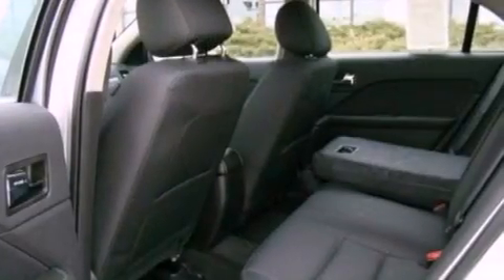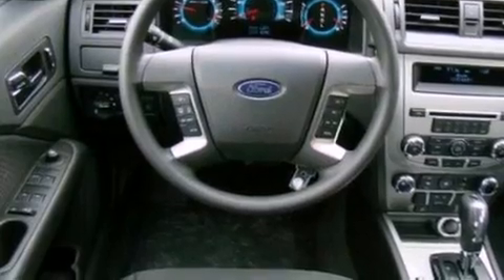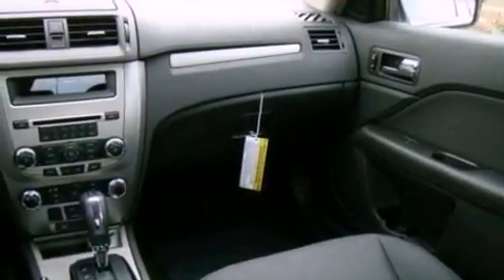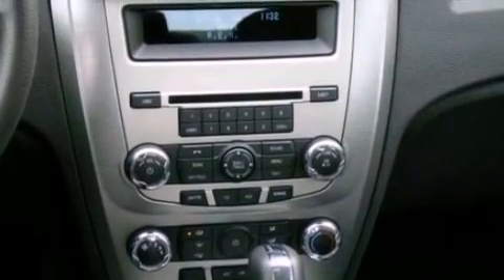The following features are also included: full-power accessories, front and rear reading lights, a six-speaker audio system, four-wheel independent suspension, a security system, front fog lights, privacy glass, dusk-sensing headlights, an anti-lock braking system, and cruise control.